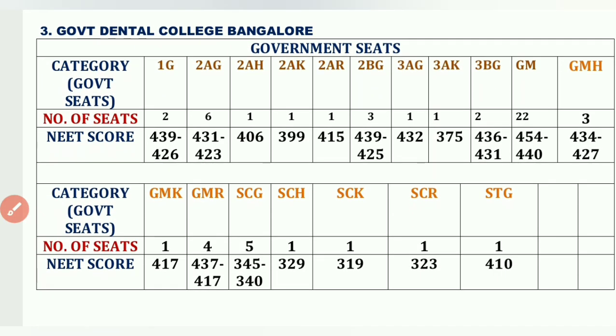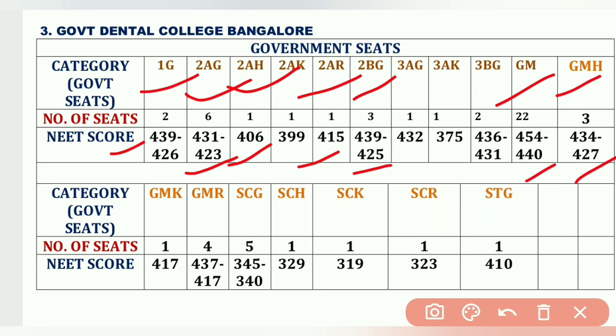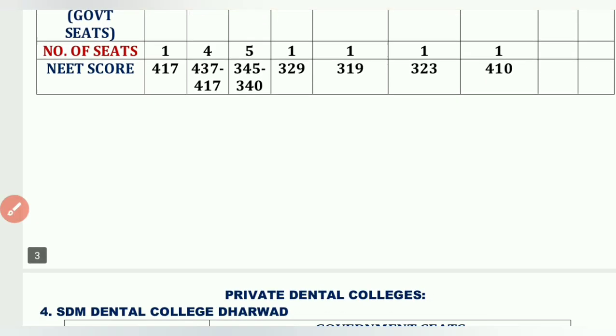The third government college is Government Dental College, Bangalore. Cutoffs: 1G 2 seats – 439 to 426, 2AG 6 seats up to 423, 2AH – 406, 2AR 1 seat – 415, 2BG 3 seats – 439 to 425, GM – 454 to 440, GM-HK – 434 to 427, GM-K – 417, GM-Rural – 437 to 417, SCG 5 seats – 345 to 340, STG 1 seat – 410. Highest is GM at 454, and this year the cutoff may reach around 470.